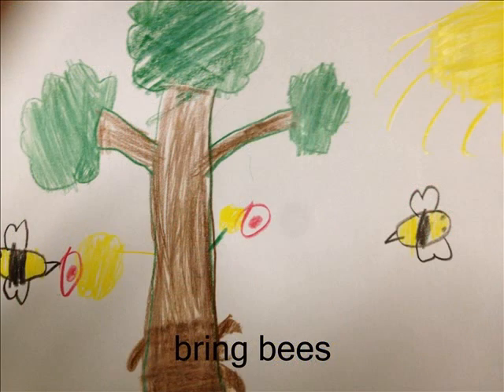Have you ever wondered why you have so many bees? If you have a maple tree, that's the problem. Bees are attracted to the maple tree's flowers. It gives homes to caterpillars and butterflies.